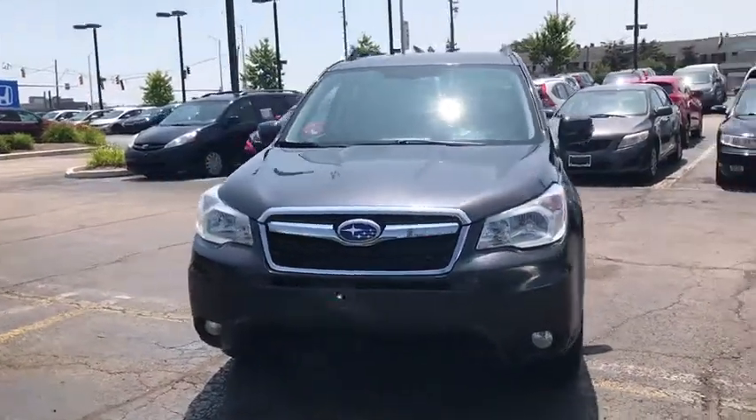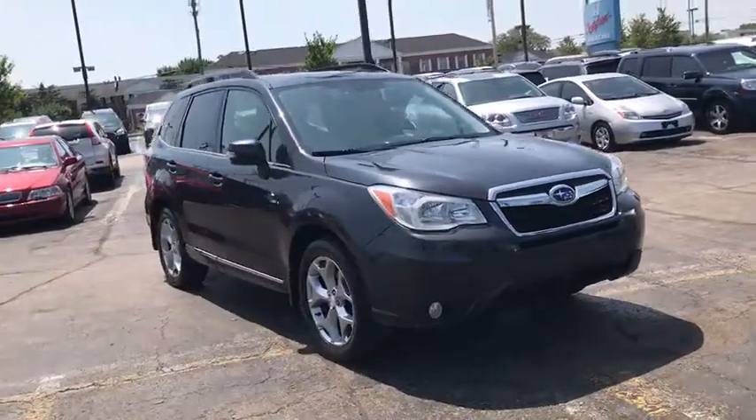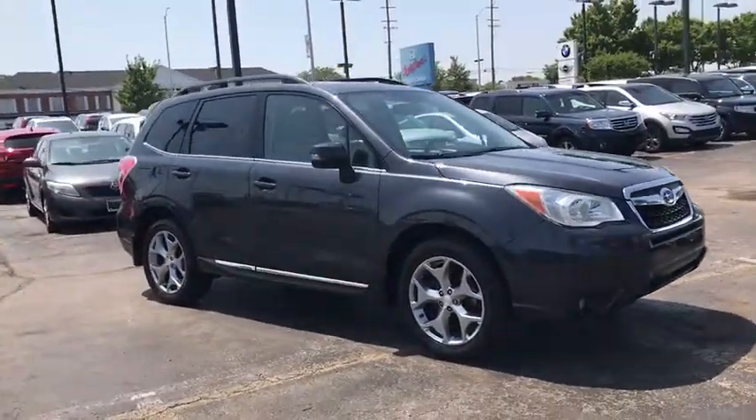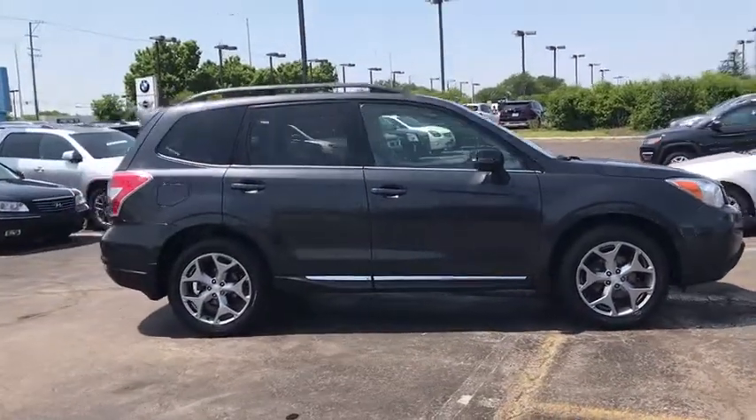Stop by and take a look at the 2015 Subaru Forester. The Subaru Forester is a sensible, practical, and affordable vehicle. It has an impressive, comfortable ride and handles well.